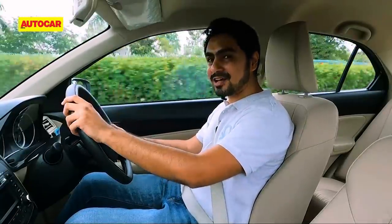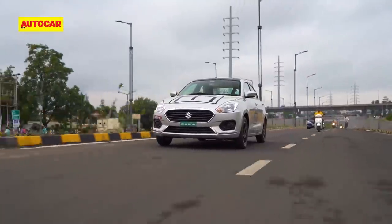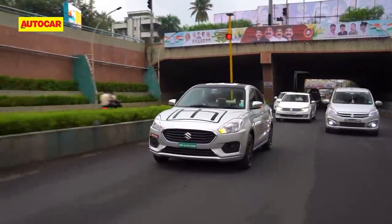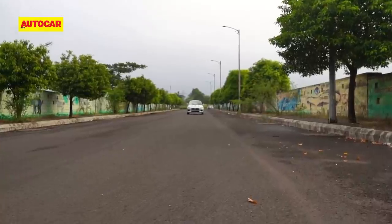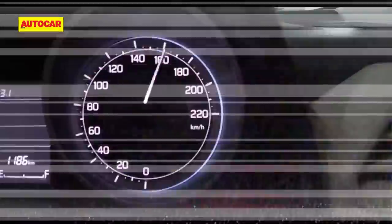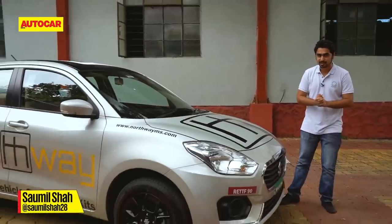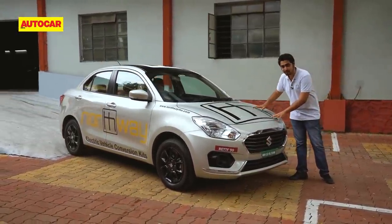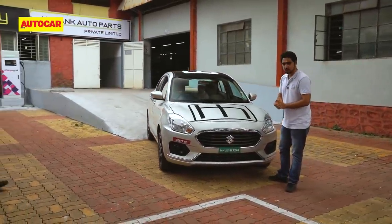This is a Maruti Desire EV. This car is so quiet you can whiz past slow-moving traffic without them realising that you're there. Meet India's cleanest and greenest Maruti Swift Desire. What makes this one so special is that it's powered by an electric powertrain. Telling me all about that car is Hemang from Northway Motors.